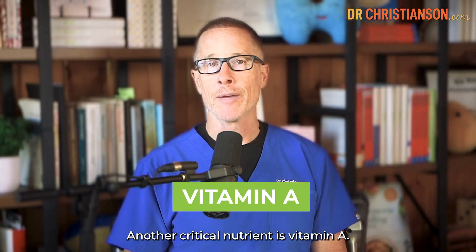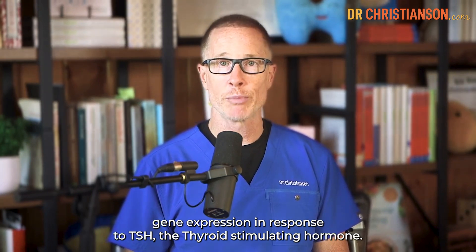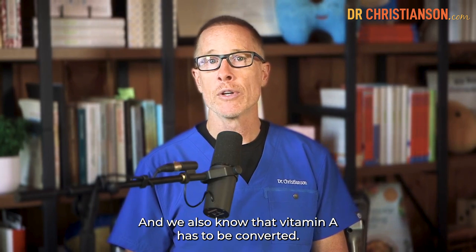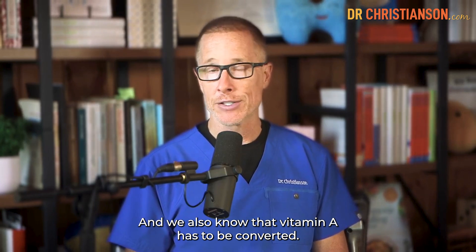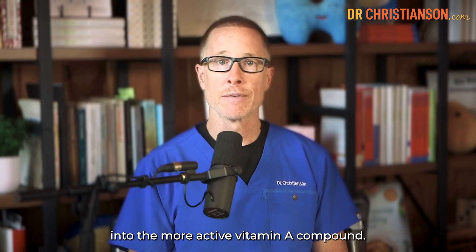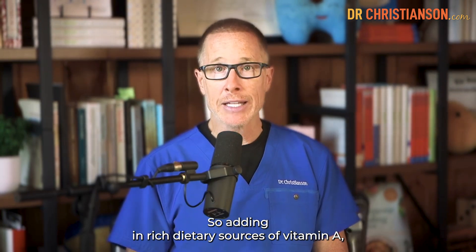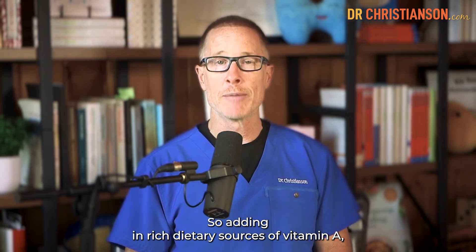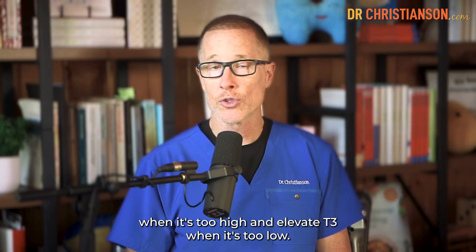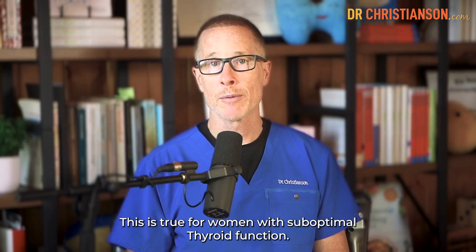Another critical nutrient is vitamin A. The relevance here is that vitamin A regulates gene expression in response to TSH — the thyroid stimulating hormone. We also know that vitamin A has to be converted; the body converts beta-carotene carotenoids into the more active vitamin A compound, and thyroid abnormalities can make that more difficult. Adding in rich dietary sources of vitamin A — clinical trials have shown that doing so can lower TSH when it's too high and elevate T3 when it's too low. This is true for women with suboptimal thyroid function.